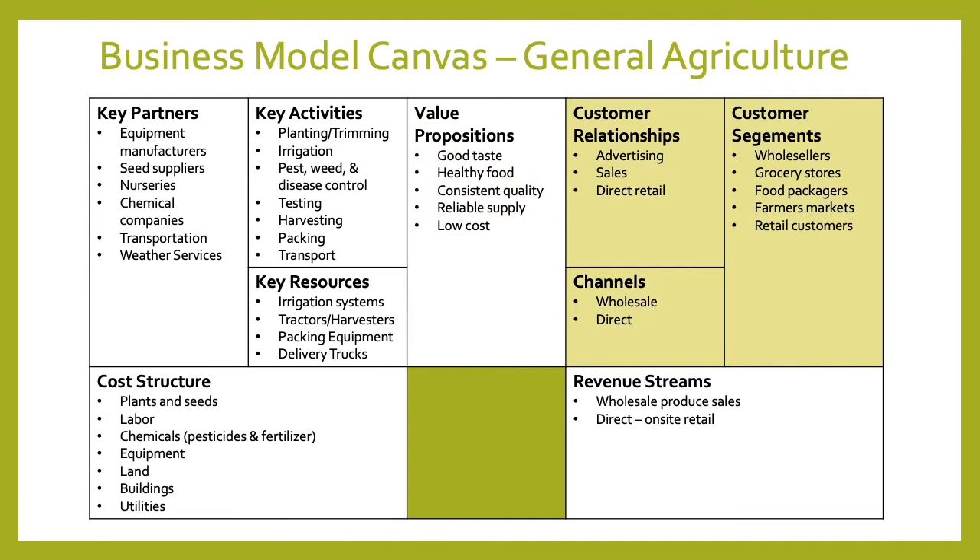Customer relationships are built through advertising, through a sales force, and potentially through direct retail if they have a store at the farm. The channels they reach customers through are wholesale and potentially direct sales. Customer segments serviced include wholesalers, grocery stores, food packagers, farmers markets, and the retail customer. Revenue comes mostly from wholesale produce sales, and potentially direct if they have an on-site retail store.